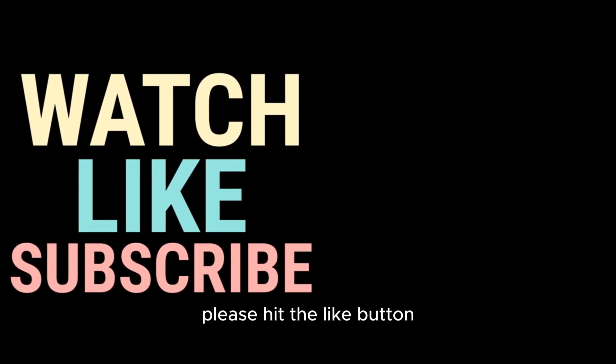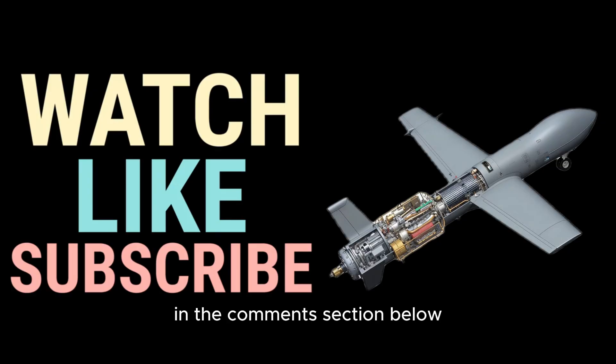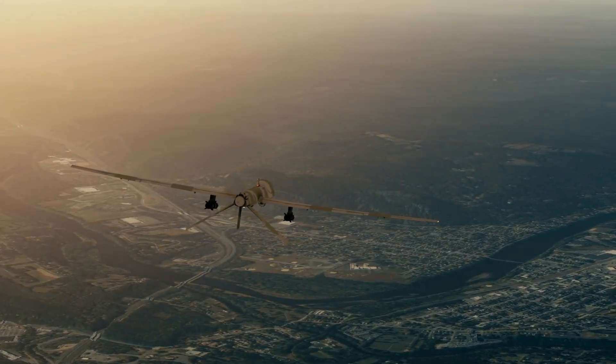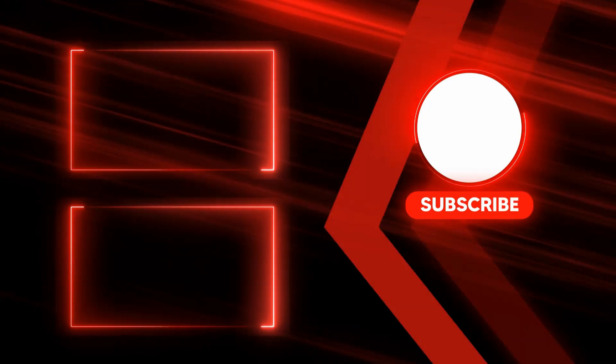If you've found this technical deep dive informative, please hit the like button and subscribe to our channel for more cutting-edge military technology analysis. Drop your thoughts and questions in the comments section below — we'd love to hear your perspective on this emerging technology. Thanks for watching, now you know. Until next time, keep looking to the skies — you might just spot the future of warfare flying overhead.